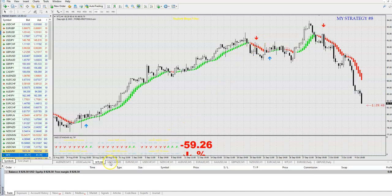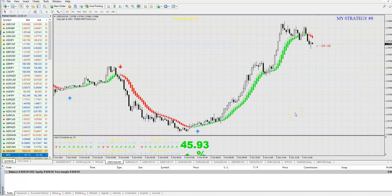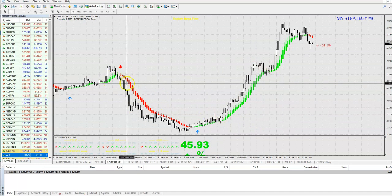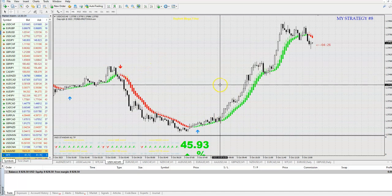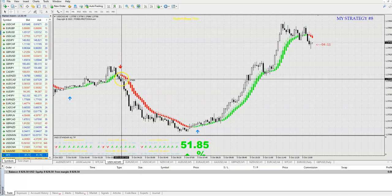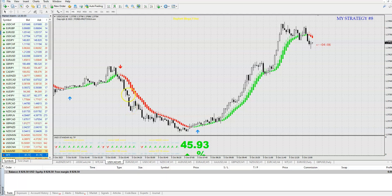On M5 also — if you trade binary or want to scalp on forex — green, green, green, green: you take a trade. If you trade binary, I suggest a minimum expiry of 30 minutes, minimum 15 minutes, but 6 candles will give you better chances because the trade sometimes needs time to develop the trend.